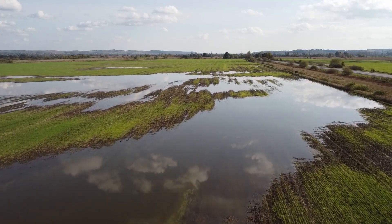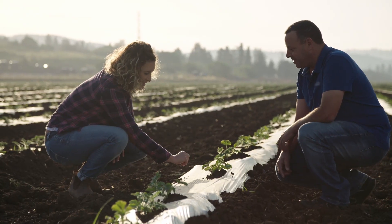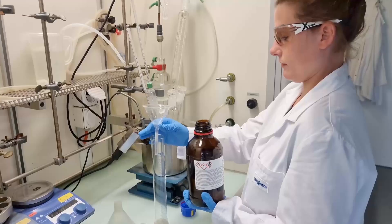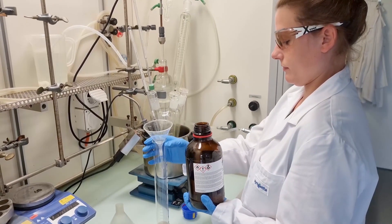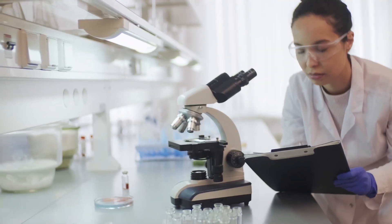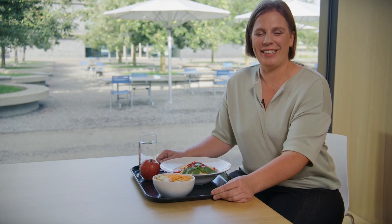Here in Stein we help farmers to sustainably protect the health of their plants. People from more than 20 nationalities and with different scientific backgrounds work here on site. We're also integrated in a global research and development network with more than 5,000 colleagues. After my break, I'll take you on a little tour.